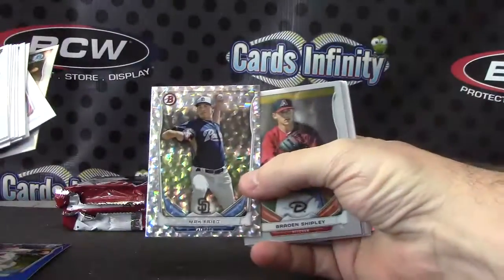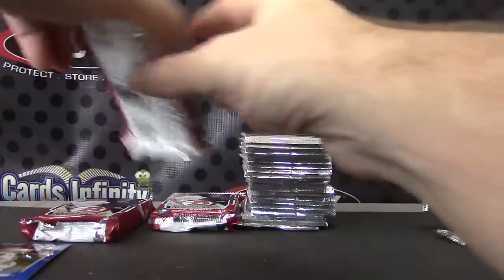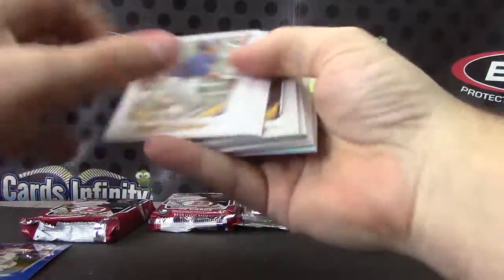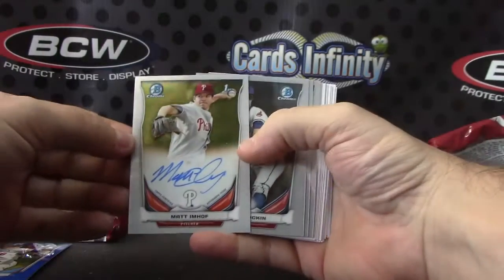Max Fried. Spencer Adams and J.P. Crawford. Ice card is DJ Peterson, Matt Emhoff.